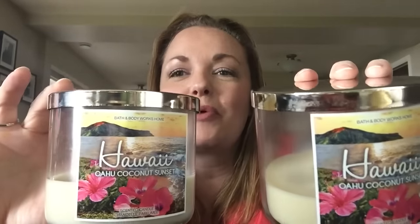So that's my review on the Hawaiian Oahu Coconut Sunset — my words always fail me with the name! I have some beautiful photographs, including one that makes it look like the volcano might be erupting, though I think it's just the sun setting. Thanks so very much for watching, and as always be safe.